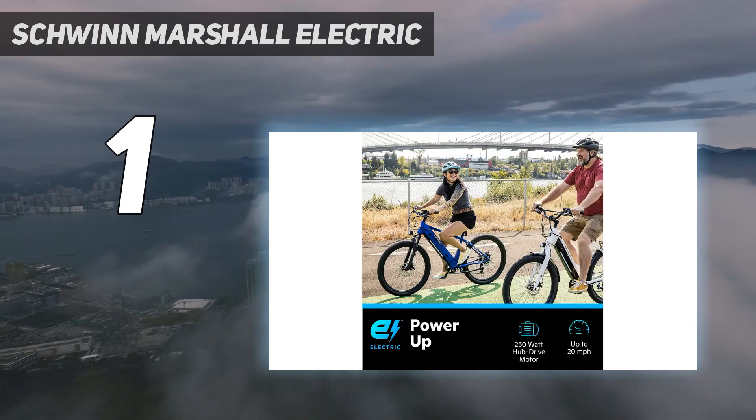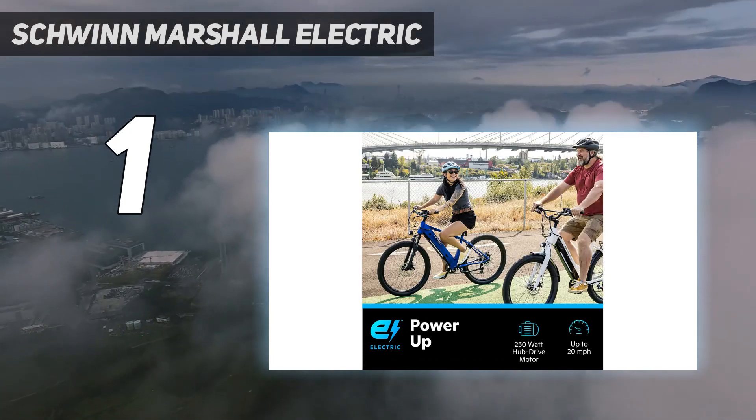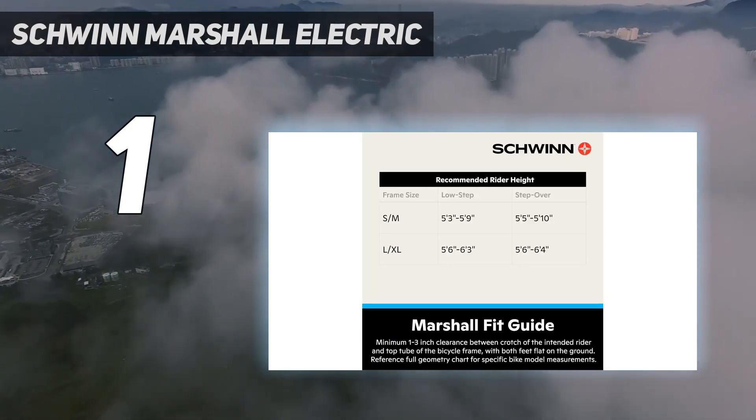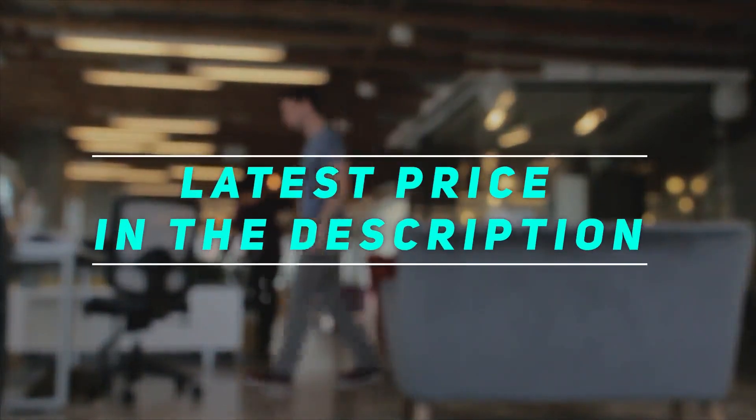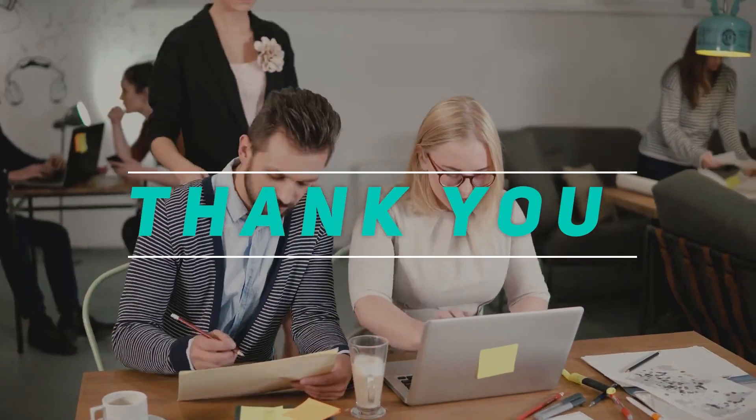Integrated LED lights on the battery, head, and taillights are sleek and help others see you on low-light rides. Check out the video description for the latest price and more information. Thank you for watching — please subscribe and stay tuned.